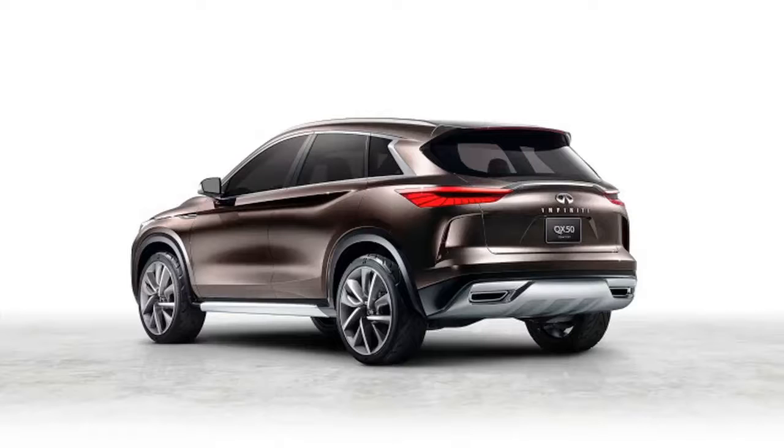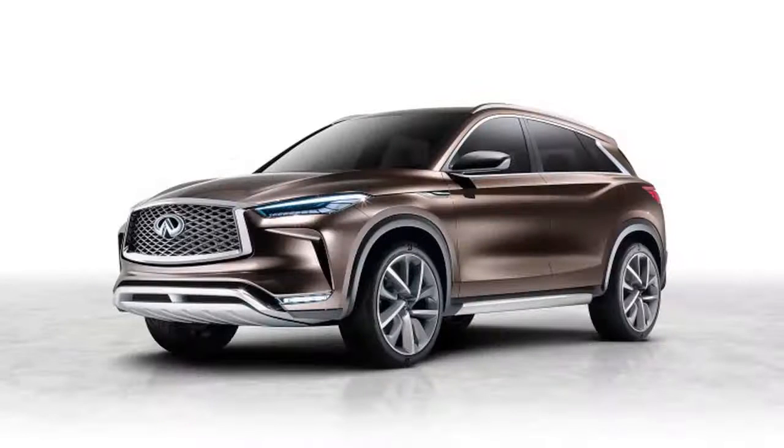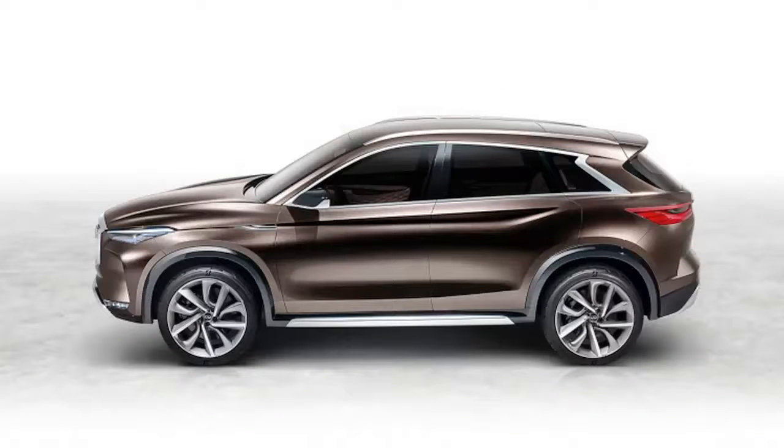Infiniti revealed its QX50 concept ahead of its official debut at the Detroit Auto Show, and despite the concept title, it looks pretty much production-ready. The company calls the crossover an evolution of the QX Sport inspiration concept, and that's certainly accurate. Side by side, the QX Sport — which we already figured was previewing a new QX50 — and this concept looked nearly identical.